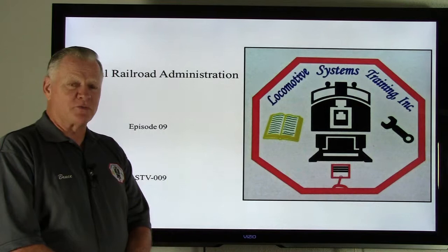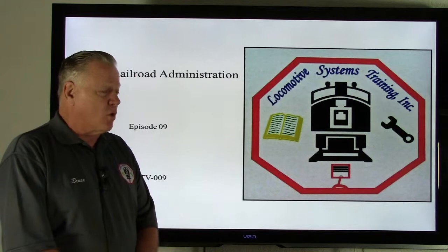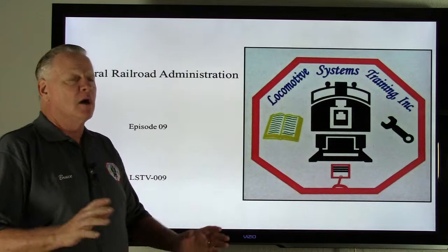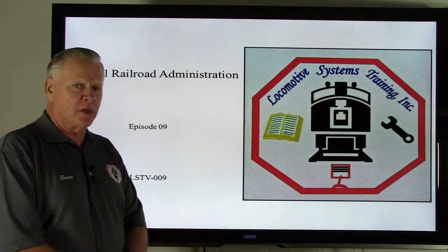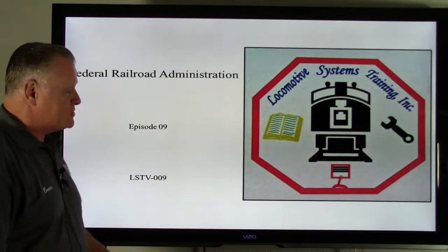Hi, this is Bruce McConnell with Locomotive Systems Training. Glad you came back to work with us again this week. Today I'm going to talk a little bit more about the Federal Railroad Administration, which we touched on towards the end of last week's session. Last week we talked about what is the FRA or Federal Railroad Administration — they're a branch of the Federal Government whose job is to ensure safe operation of trains, both freight and passenger, throughout the United States. They are the regulatory body of the Federal Government with rules and regulations that all railroads must comply with to ensure safety. This is episode 9, LSTV-009.